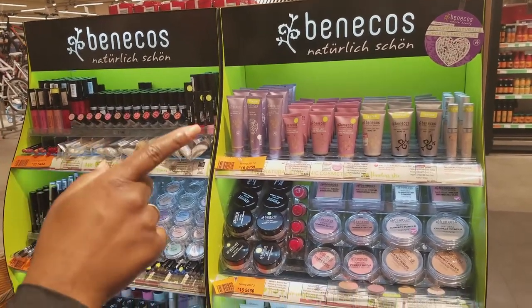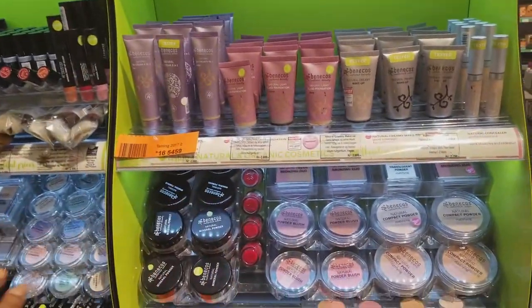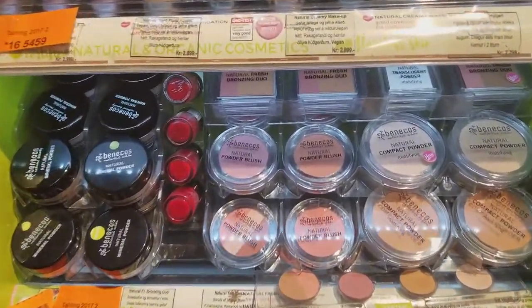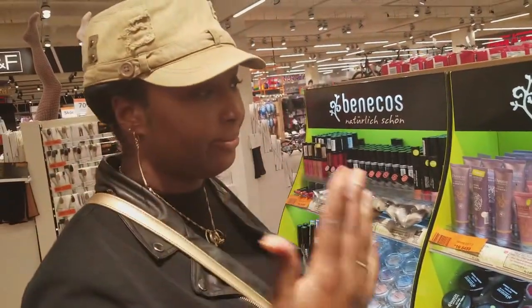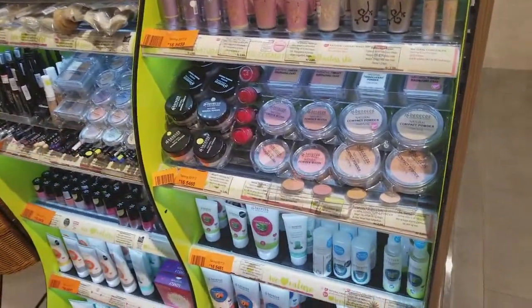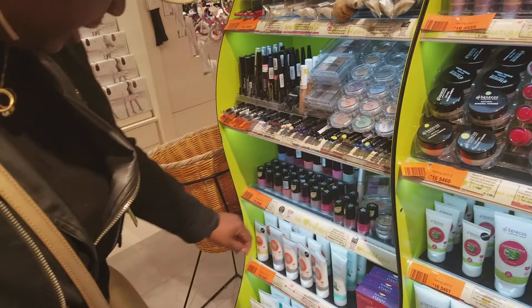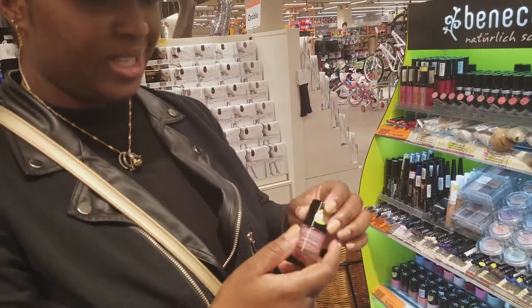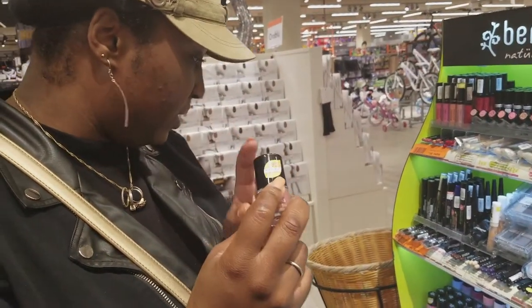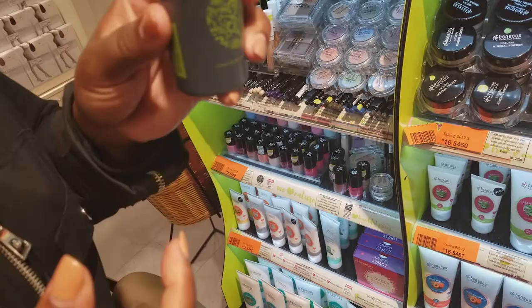This brand is called Benekos. This is 'Naturnik Schoen,' which is actually German for 'naturally pretty, naturally beautiful.' So I think this is a German brand that they sell here, and all these are organic products. I definitely want to see if there's something here that we could try. It'll be a little tricky because I'm black — these shades don't really work — but maybe there's a lip color or a cream. They also have a nail polish, which is really difficult to make a natural nail polish — up to 90% natural ingredients. This I definitely want to try. And a natural nail polish remover.